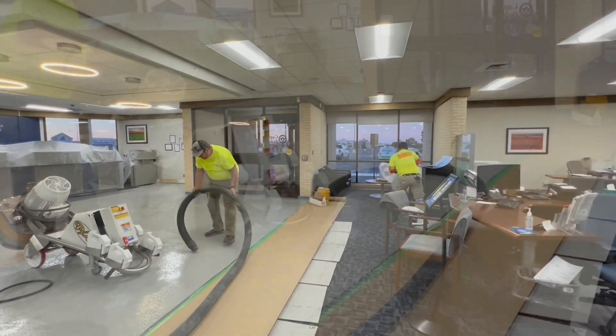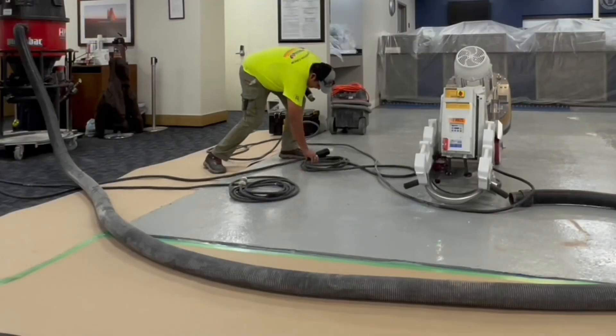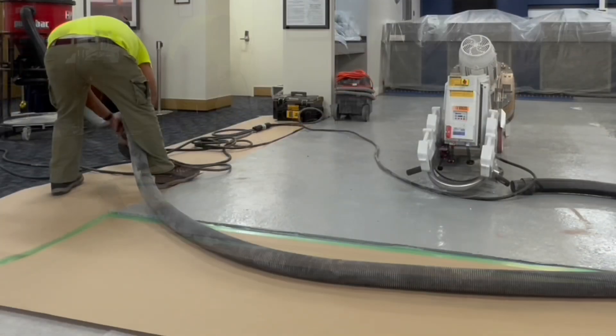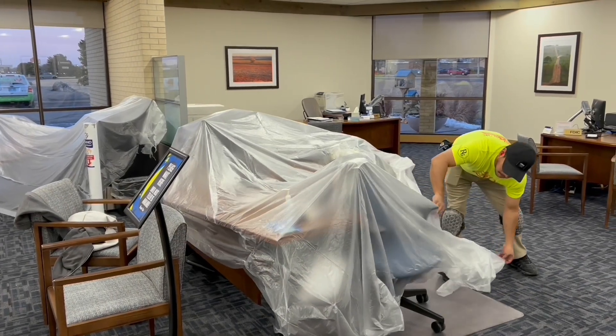While it is extra labor to put all this protection in place, it's actually proactive on the contractor's part. The client will be happy in the morning, and the crew won't have to put extra labor into cleaning various surfaces at the end of the shift — they can simply remove the plastic.